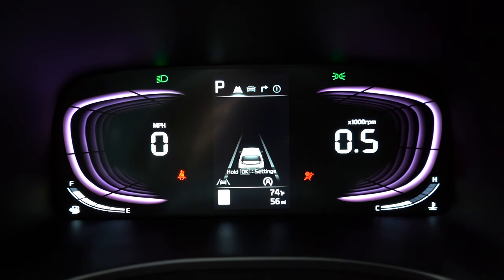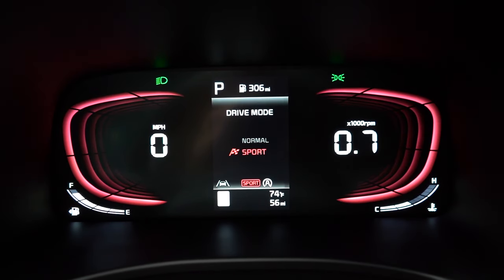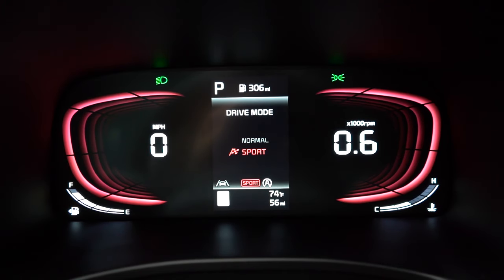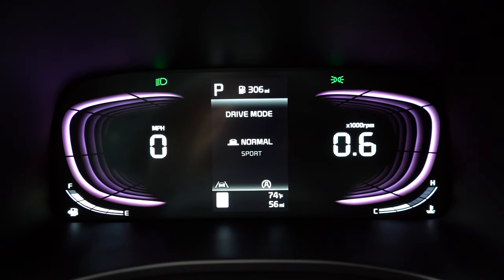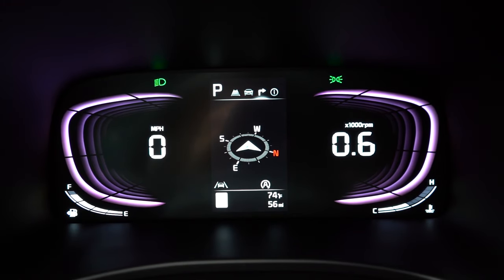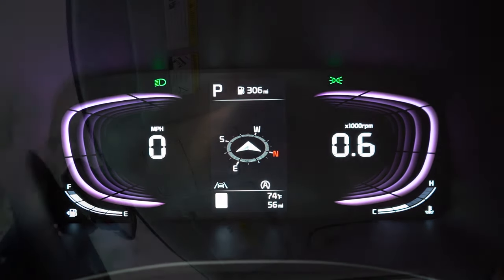Once started up, you get a full digital gauge cluster standard across all trim levels — it's slightly customizable. The default color is a purple or violet hue, and in Sport mode it shifts to a red hue. I wish there was a little more customization, but at this price point the fact that digital gauges even exist is a good thing. You've got the speedometer on the left, tachometer on the right, remaining range at the top, outside temperature, Trip A and Trip B, with steering wheel-mounted controls to scroll through it all.